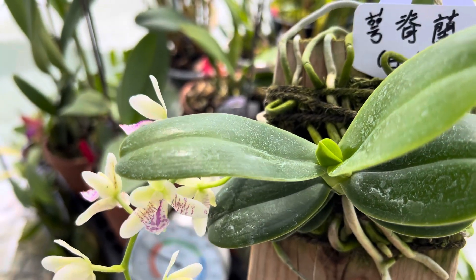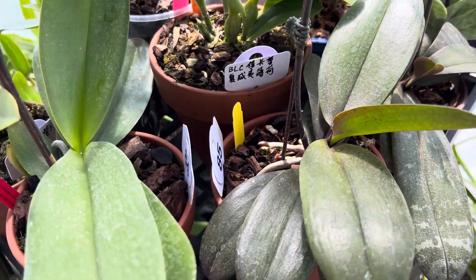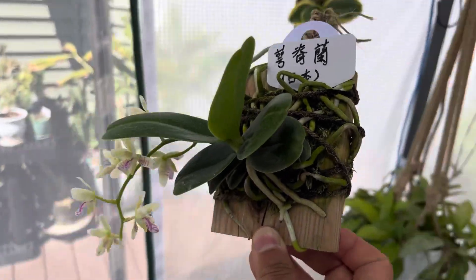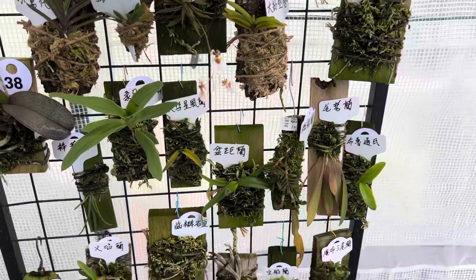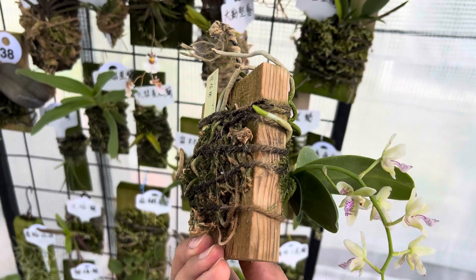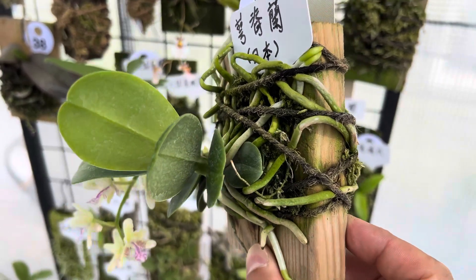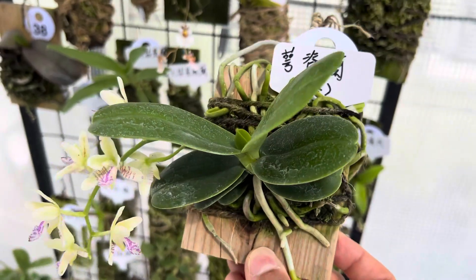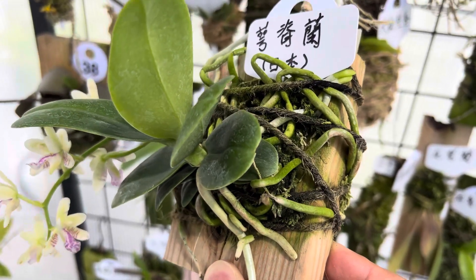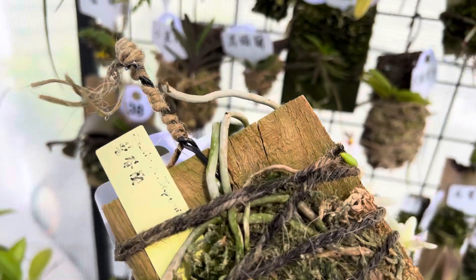Since many of these orchids are originally kind of like a parasite on trees, you can either plant them in barks or chips — that's close enough to their natural environment yet easy for humans to control — or you can mount them on a piece of wood or bark like I do here. It's pretty simple. A lot of people use fishing lines or nylon strings, but I like a more natural organic approach, so I got natural fiber string from Amazon, really cheap. I put a thin layer of moss underneath — not a suffocating amount, just enough to hold moisture — and then tie the orchid onto the board.